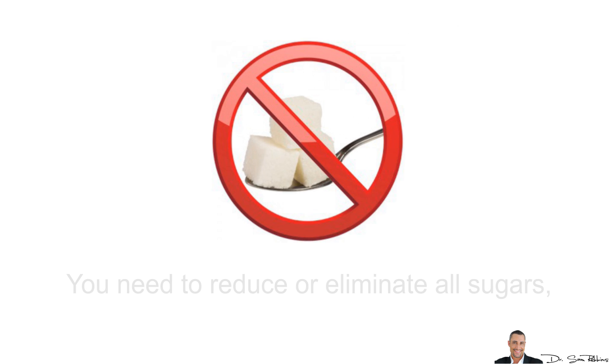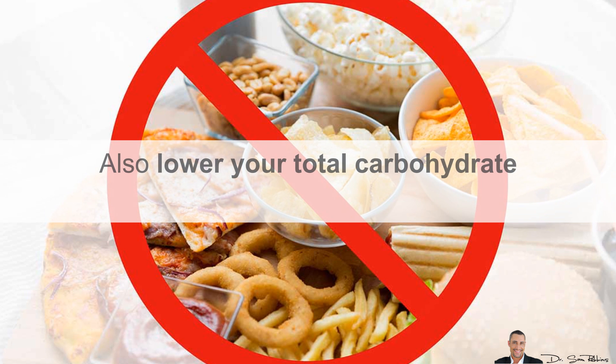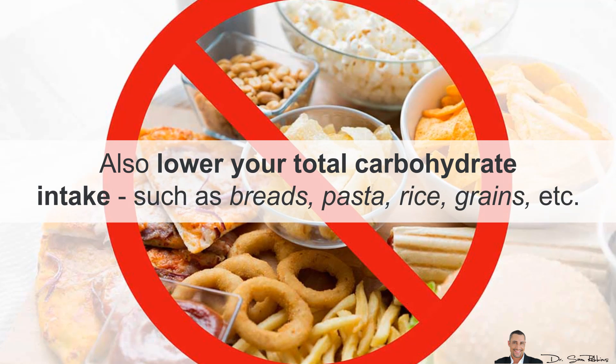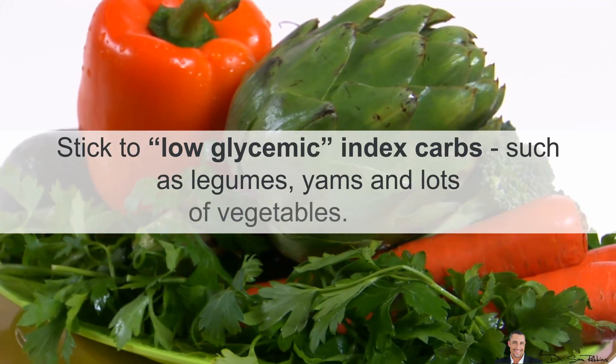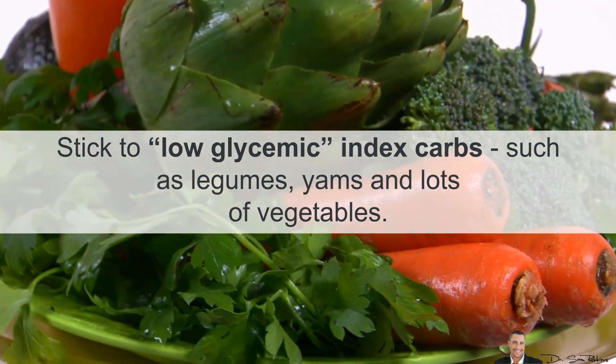The first is your diet. You need to basically reduce or eliminate all sugars, including fruits. Lower your total carbohydrate intake, such as bread, pasta, rice, and grains. Stick to lower glycemic index carbohydrates, such as legumes, yams, and lots of vegetables.